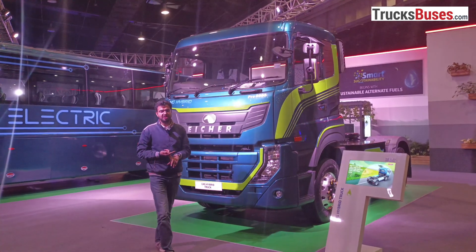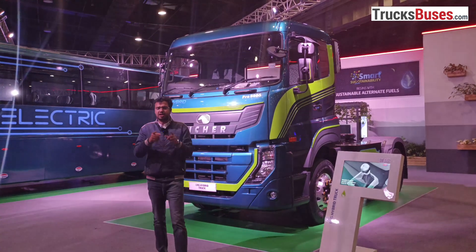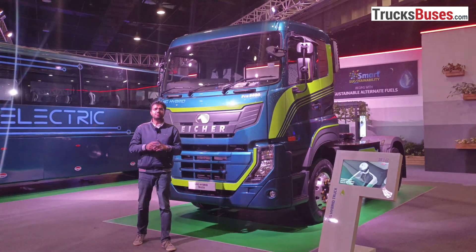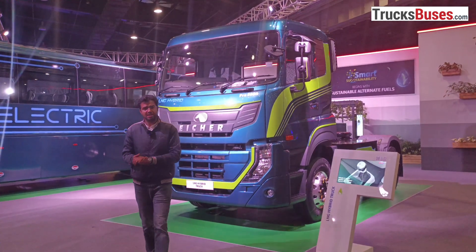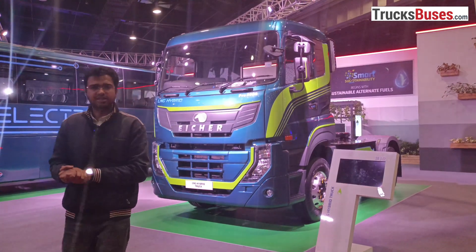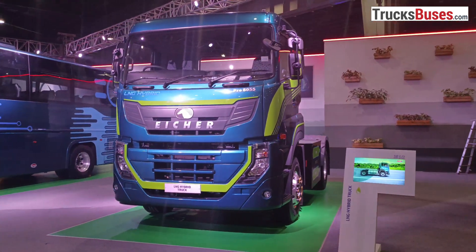If you have any questions or want to know more about the LNG plus CNG hybrid, please let us know in the comments. We will try to answer all your questions. We will keep bringing you coverage of new commercial vehicles. Thank you.